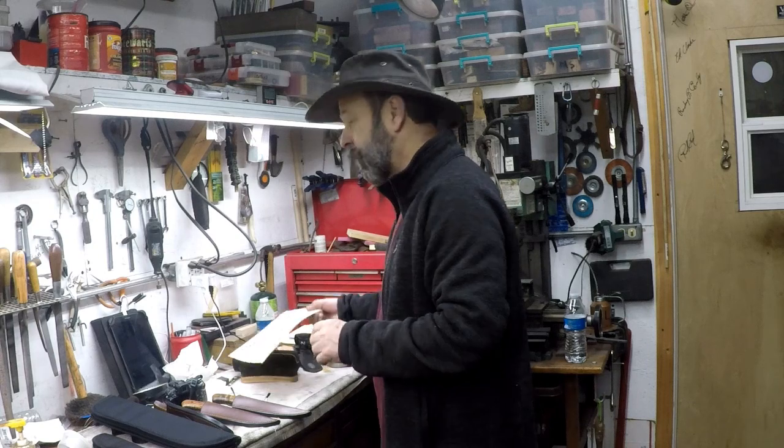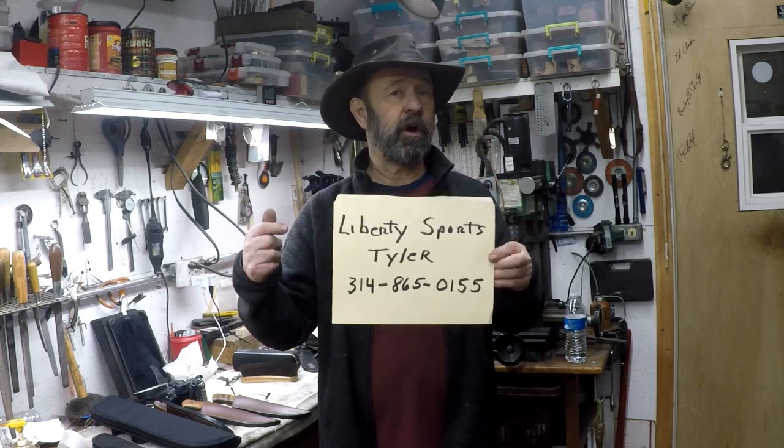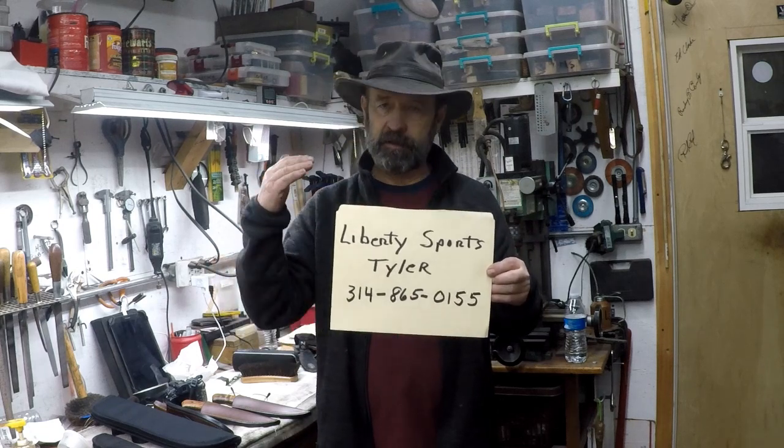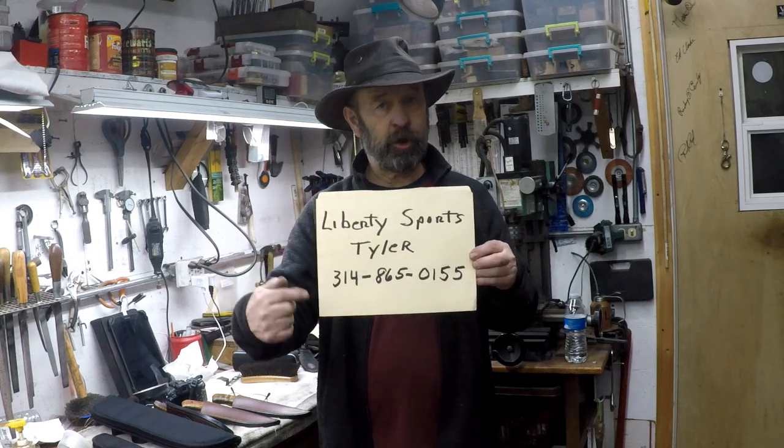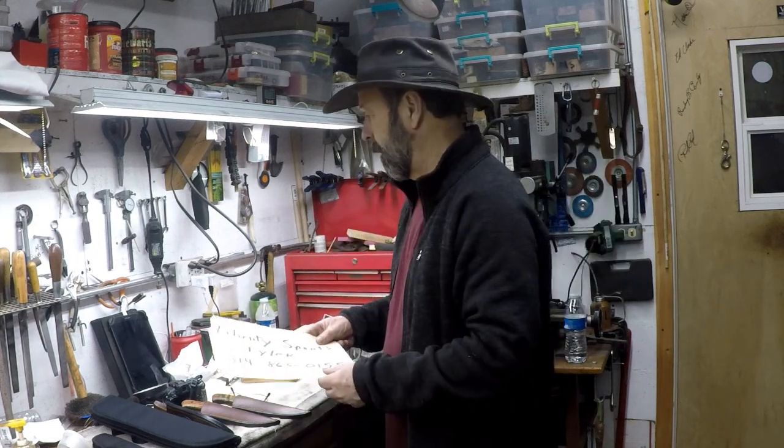They do not have a website, which is why you haven't heard from them. But I've been giving my friends this information for a long time. The company is Liberty Sports, they're in St. Louis, Missouri. You can pause the video to get the number. When you call, ask for Tyler — he's a nice young man, very direct, not going to waste a lot of time on the phone. Tell them Carl Anderson, knife maker in Illinois, sent you.